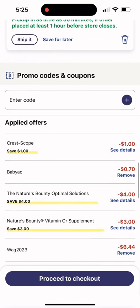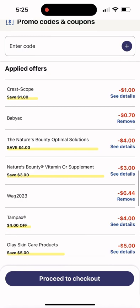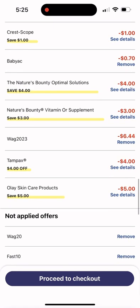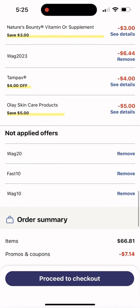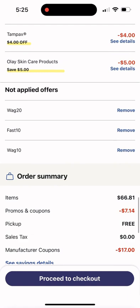Crest had a dollar off, the baby AC code worked, 70 cents off, $4 off, and $3 off for the Nature's Bounty products. Walgreens 2023 code worked for $6.44, Tampax $4 off, and the Olay $5 manufacturer coupon. I literally type in every single coupon. It came out to $66.81, with $7.14 in promos and $17 in manufacturer coupons.